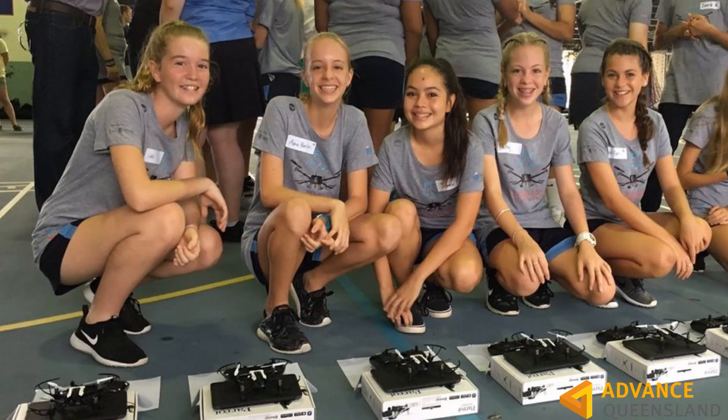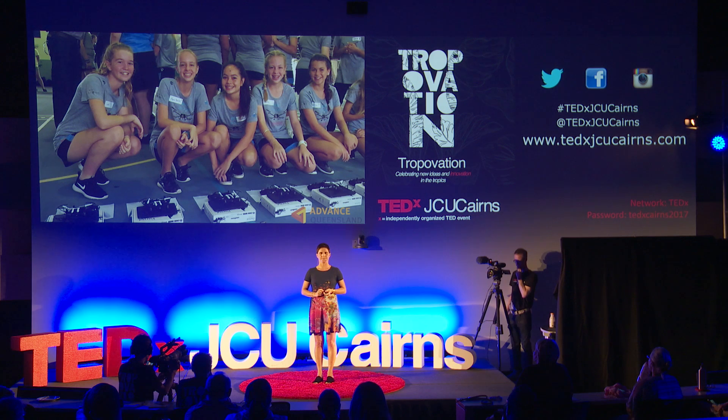Lucky for us, the state government of Queensland thought this was a pretty good idea and gave us some money to go back to that high school where no girls showed up and run a drone day. I thought, geez, I'll be lucky if I get 20 girls — let's see how this goes. So I offered a girls-only drone day. I had 60 girls and a waiting list.